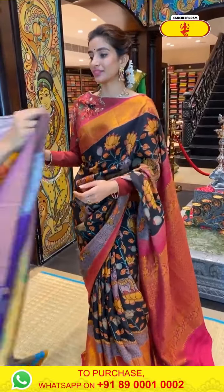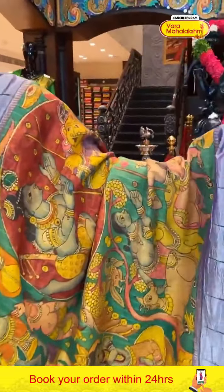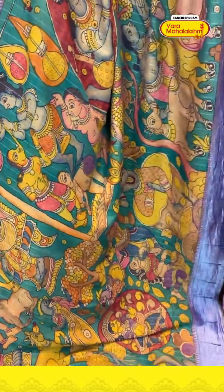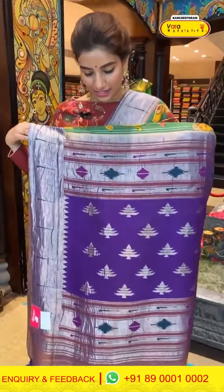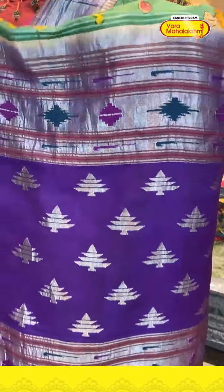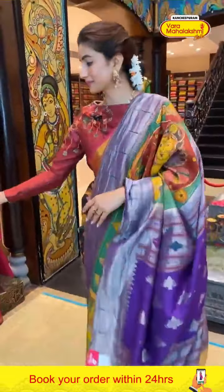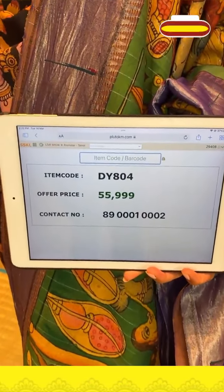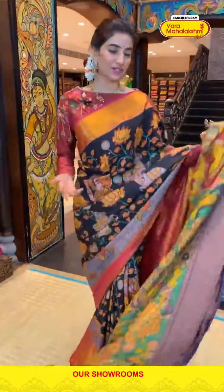Now the last saree from our collection — green and red color combination with human motifs and god motifs all over the body. Lavender color wrinkled border with munia design, brocade pallu also in lavender color with nice silver booties, and a kalamkari print blouse. Code DY804, price ₹55,999. Click a screenshot and send to our number.